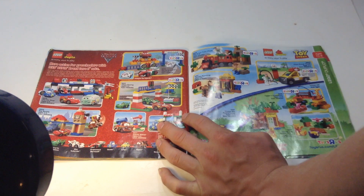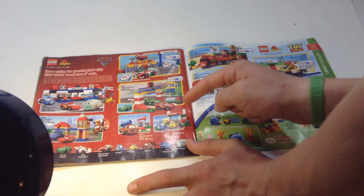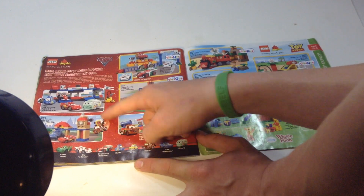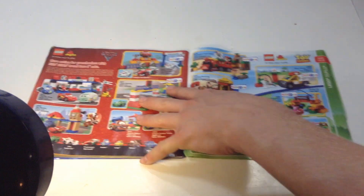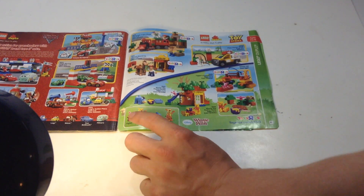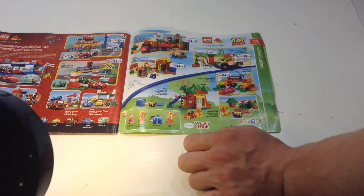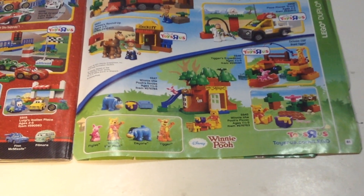Saw this stuff — the Cars racing. Here's Mater, some Luigi's Italian place, and some more Cars sets. That one's cool with the big hippie character. Toy Story and Winnie the Pooh Duplo — Winnie the Pooh is interesting. They have all the characters: Winnie the Pooh, Piglet, Eeyore, Tigger — though they don't have the little owl or the other character. Interesting stuff if you guys want to pause and take a look.